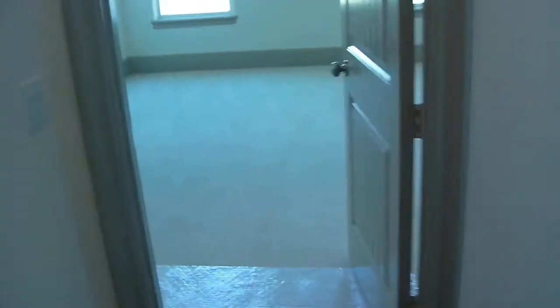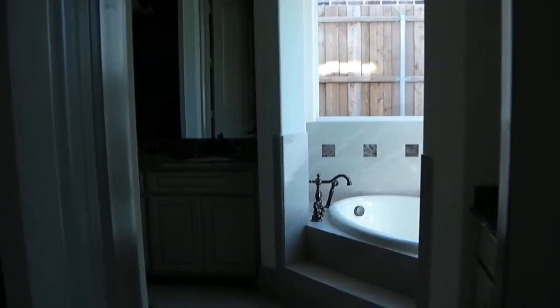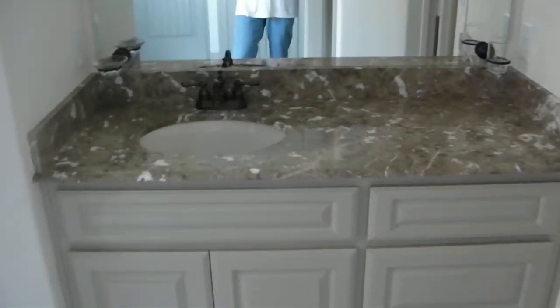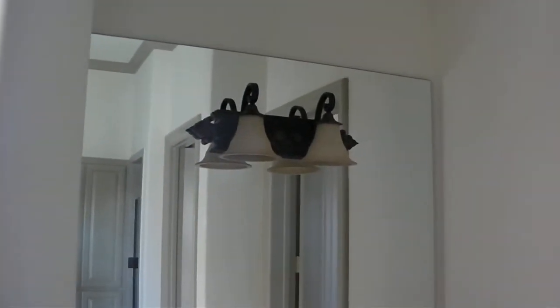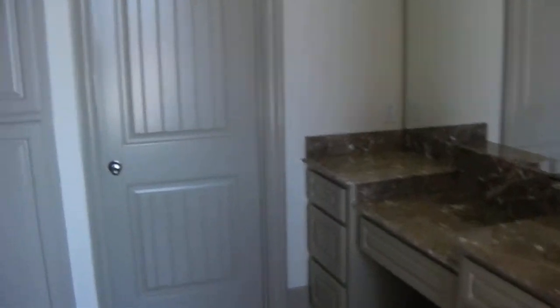And then our downstairs master. This home has two masters. This is the downstairs master, and it turned out really, really nice. Going into the downstairs master bath. Got a medallion in the floor. Our countertops are made of light Imperador marble, and it turned out really pretty — that's a gorgeous stone. There's the vanity mirror with the light above it. Our tub is installed, and the other vanity on the other side with the mirror installed. Our shower's done. There's our shower door.